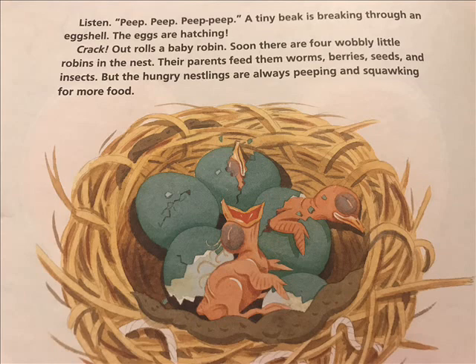Their parents feed them worms, berries, seeds, and insects. But the hungry nestlings are always peeping and squawking for more food.